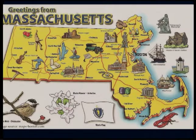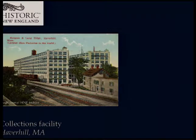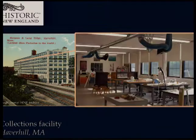Haverhill is in the upper northeast — it was famous for making shoes, and the collections facility is actually housed in a former shoe factory. On the eighth floor is the conservation lab, and the conservation team works mostly at the lab in Haverhill with occasional site visits for maintenance, surveys, tours, and on-site treatments.